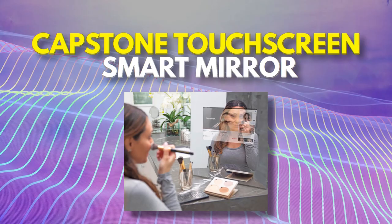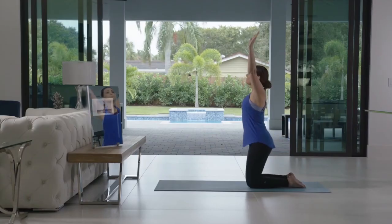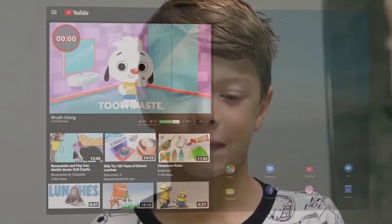Number 10: Capstone Touchscreen Smart Mirror. Mirror, mirror on the wall, tell me which mirror is the smartest of all. The Capstone Touchscreen Smart Mirror is a high-tech device that combines the functionality of a traditional mirror with the capabilities of a touchscreen computer.